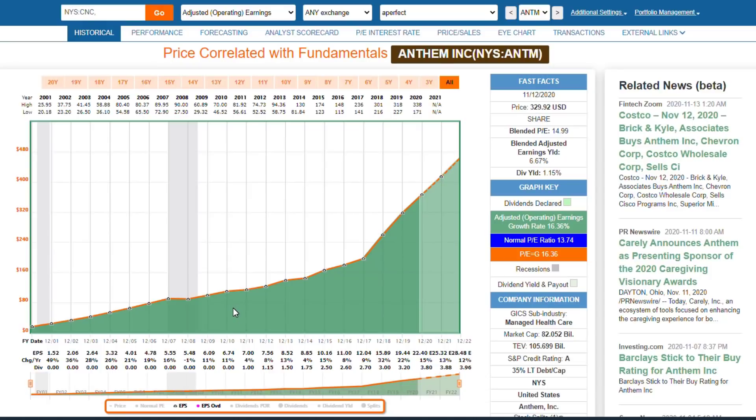That tells me the company is well managed, it tells me that their product or service is in high demand, and it tells me that the people behind the company know how to run this business. So I like to see this kind of history.